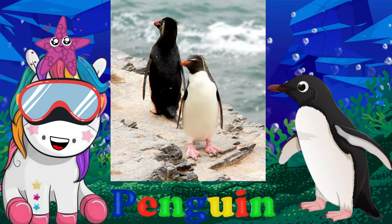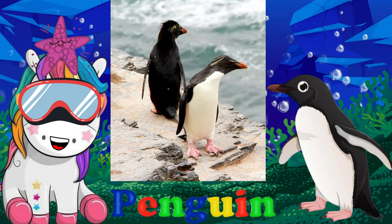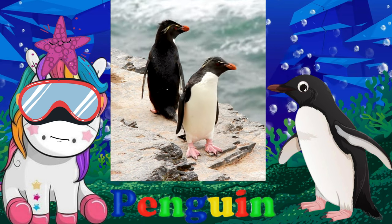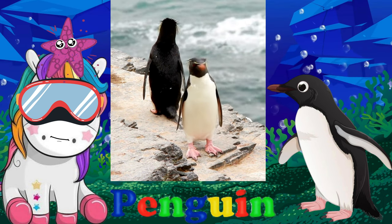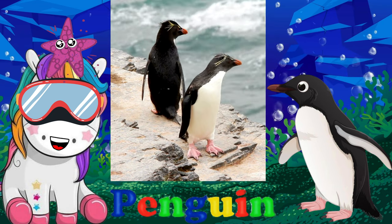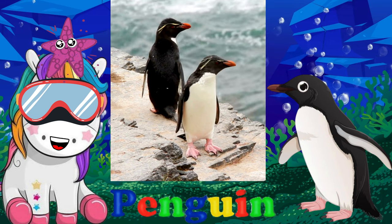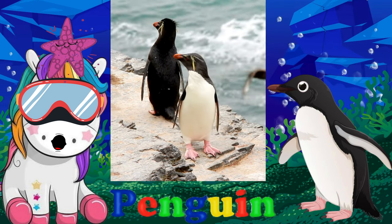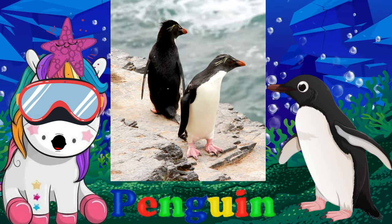Penguins are flightless, aquatic birds. They stay near oceans or seas where they can swim easily to find food. They are also carnivorous animals, with a diet typically consisting of fish, crabs, and krill. Penguins lay one or two eggs, which they keep warm and safe by hiding them under their brood pouch.